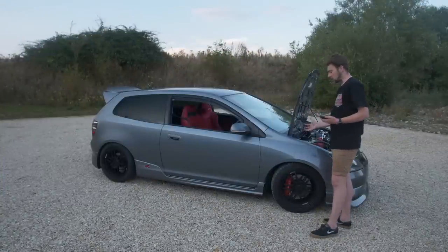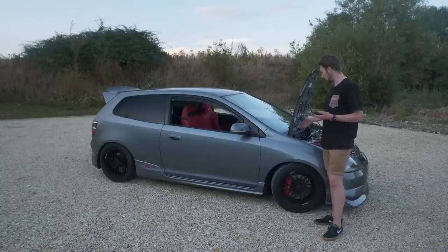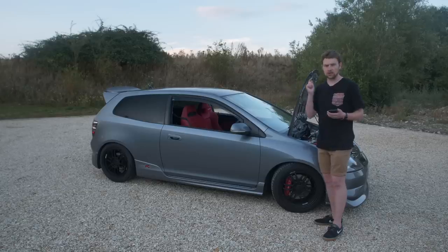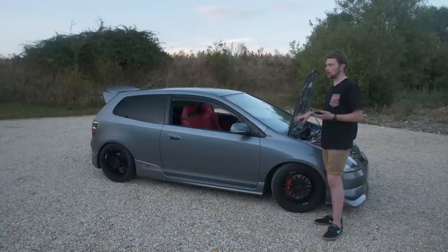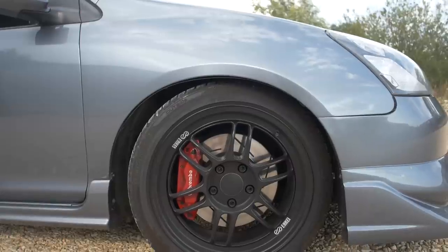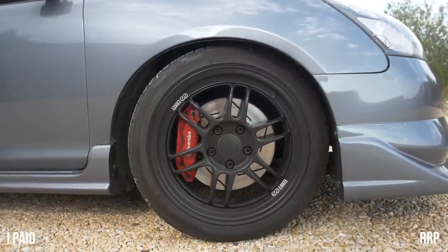Moving to suspension, wheels, and tires. I've got the Yellow Speed Dynamic Pro Sport coilovers. I got these with loads of other suspension parts as part of a Black Friday sale, which was my first video on this car. Some of the stuff was way more discounted than I realized at the time. I paid £653 for these coilovers brand new, which is crazy when they're £829 brand new right now.